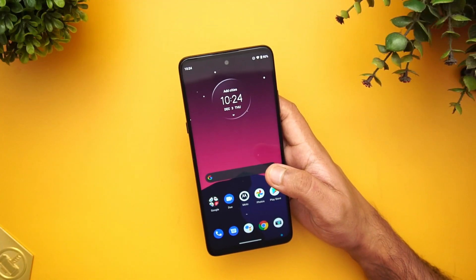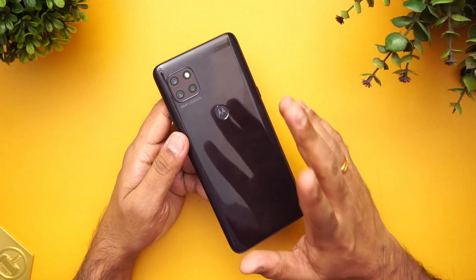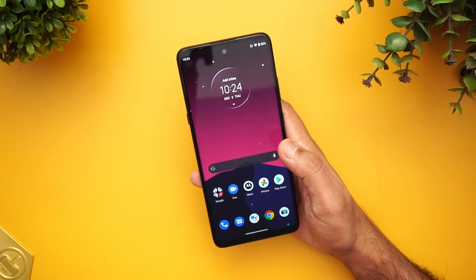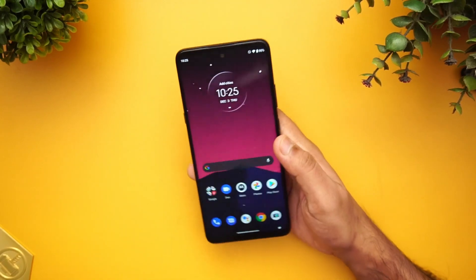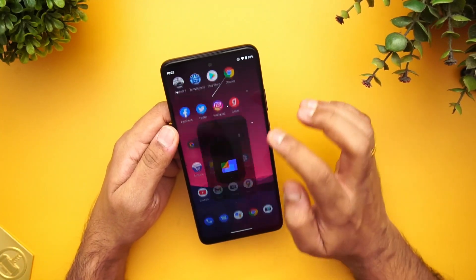There are two color options: a grayish color and a silver color. The pricing is ₹20,999 and it will be available exclusively on Flipkart. There is just one variant: 6GB RAM and 128GB internal storage.